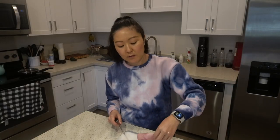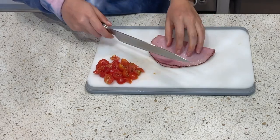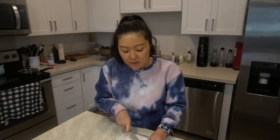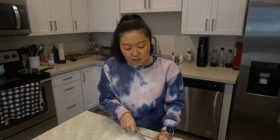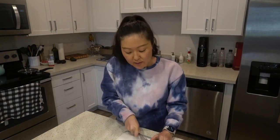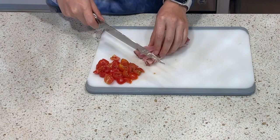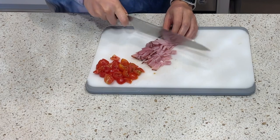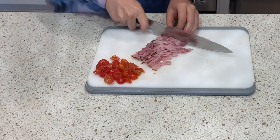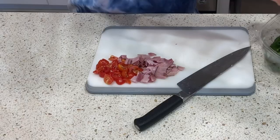We usually buy ham from the deli when we go to the market. I've read a lot about what pregnant people should eat, and a lot of people say don't eat deli meats. So what I've been trying to do is at least cook my ham before I eat it, because it's kind of a staple in our house, especially on weekdays when we make sandwiches.